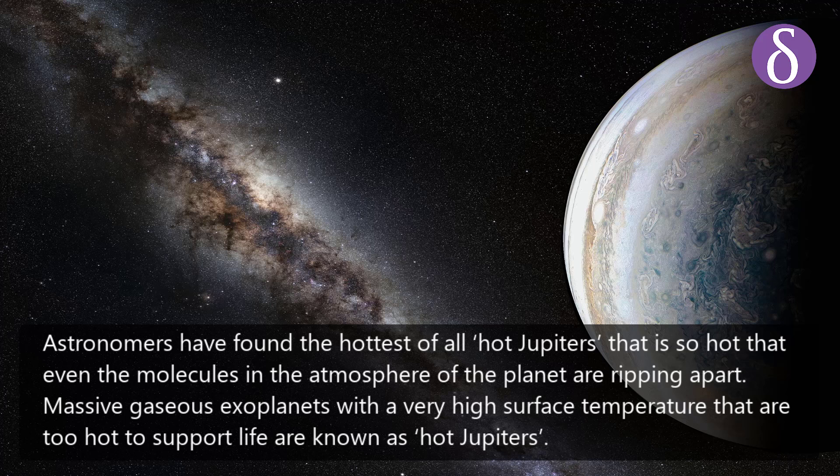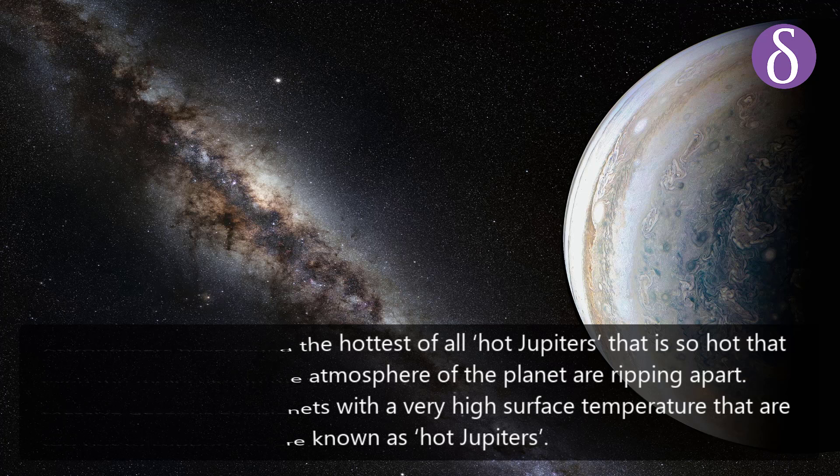Astronomers have found the hottest of all hot Jupiters — a planet so hot that even the molecules in its atmosphere are ripping apart. Massive gaseous exoplanets with very high surface temperatures that are too hot to support life are known as hot Jupiters.